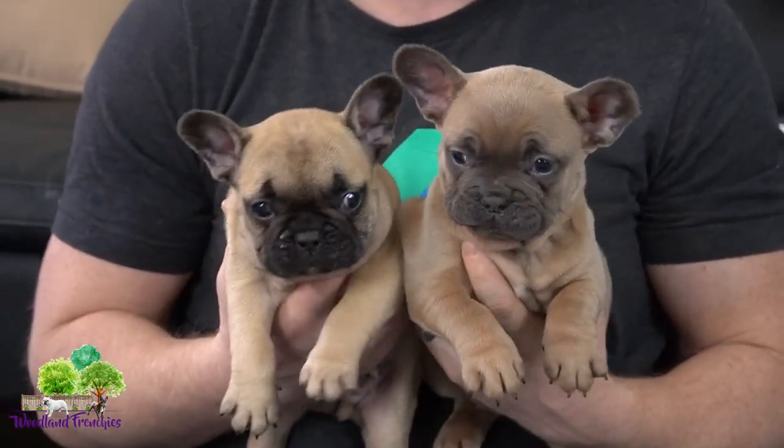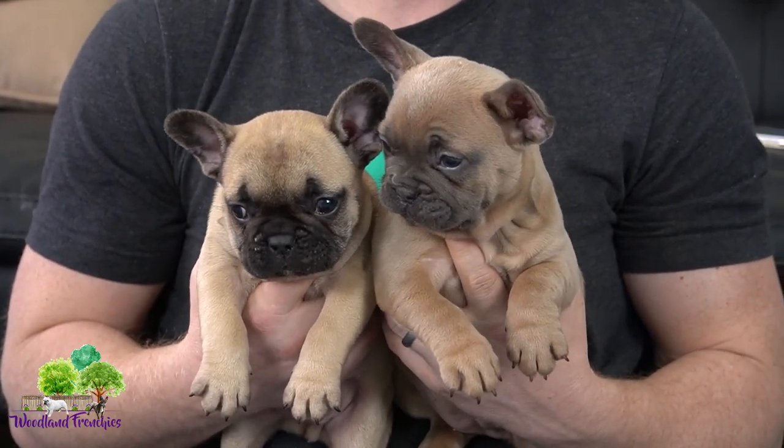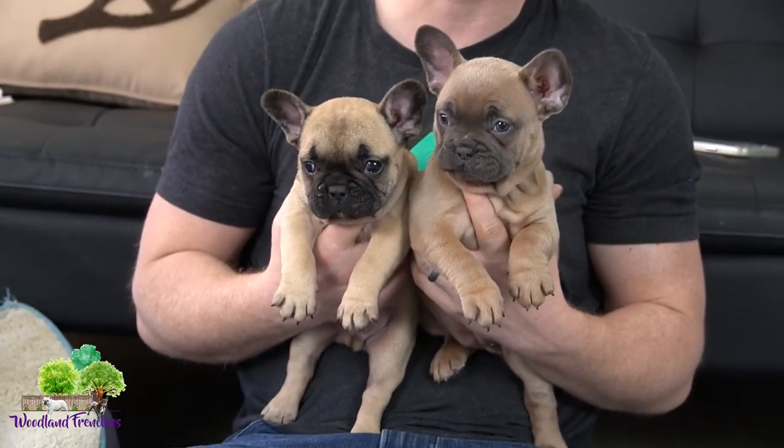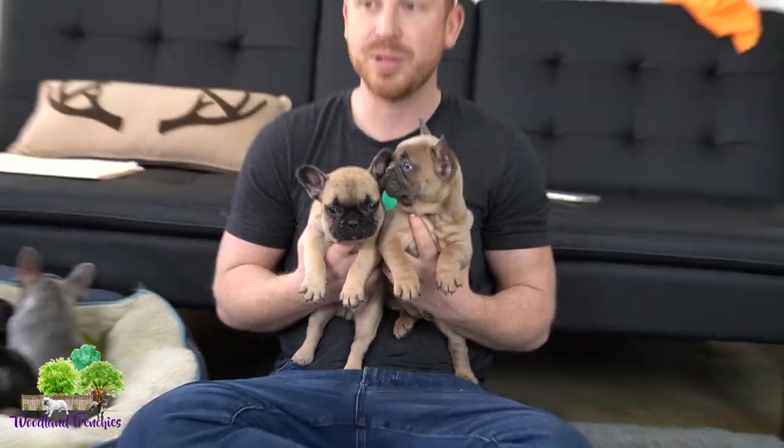Today we're going to talk about what's the difference between a fawn and a blue fawn. This is a perfect example to share with you if maybe you're kind of new to a French Bulldog or not quite sure on colors and how that all works. This is going to be a good video if you maybe just typed in fawn French Bulldog and want to understand some good fawn information.